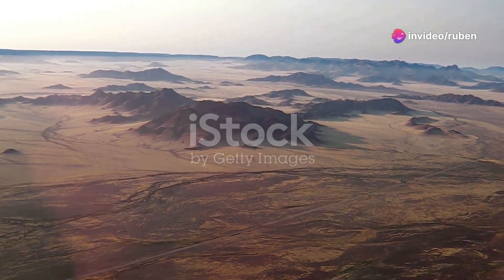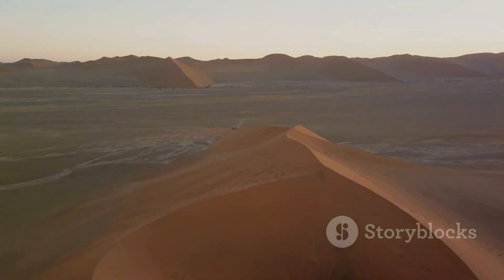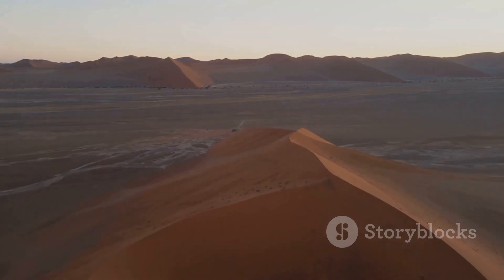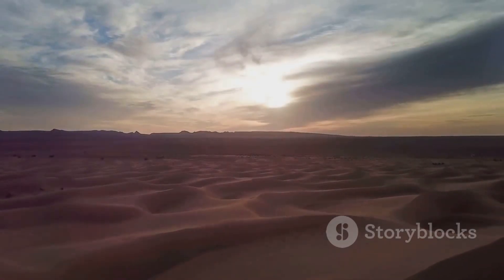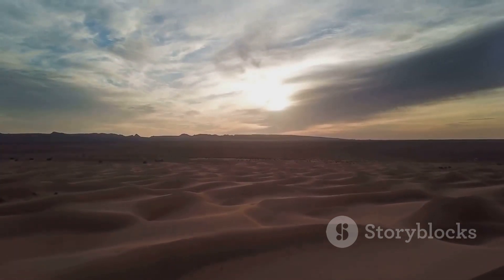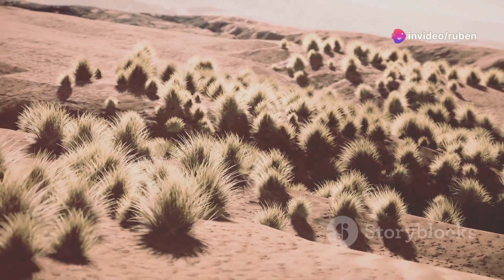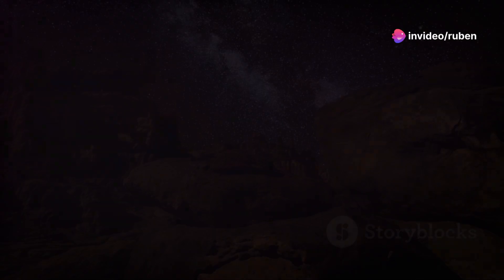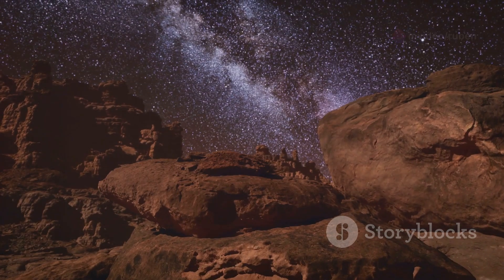Hold on to your hats folks, because we're heading deep into the Namib Desert in Namibia. Nestled among the ancient dunes, you'll find Sossusvlei Desert Lodge, an oasis of minimalist luxury. The lodge embraces the stark beauty of the desert with floor-to-ceiling windows offering uninterrupted views. Days here are spent exploring the surreal landscapes — climb a dune and watch the sunrise paint the sand in hues of gold and crimson. Take a guided nature walk and learn about the hardy creatures that call this harsh environment home. And as the sun sets, settle in for a stargazing session that will leave you awestruck.